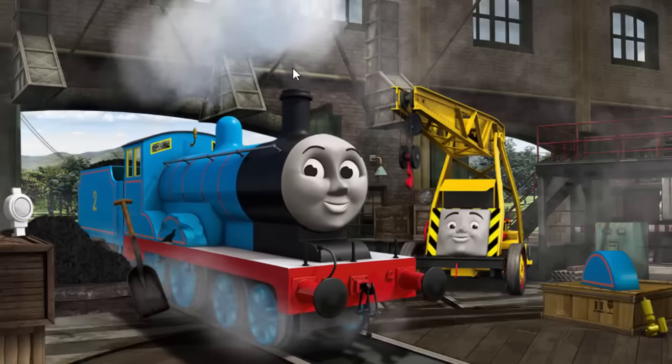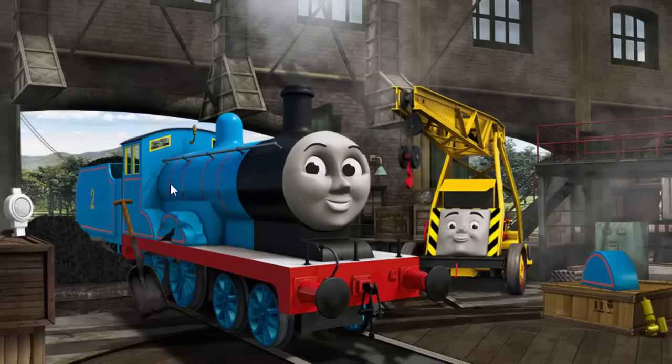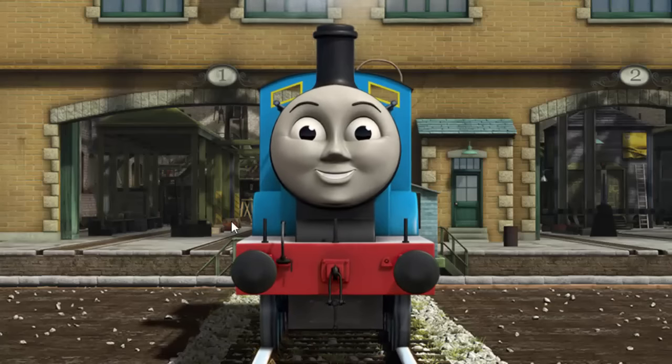Edward's wheel arch is broken. You fixed it. Edward is ready to be really useful again.